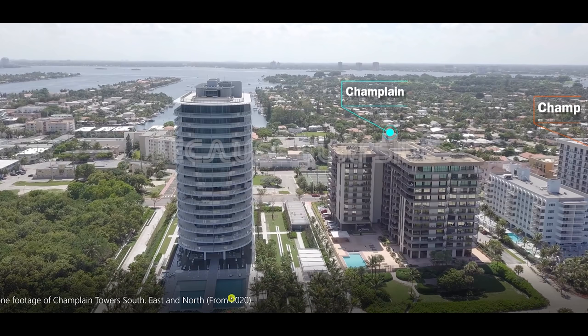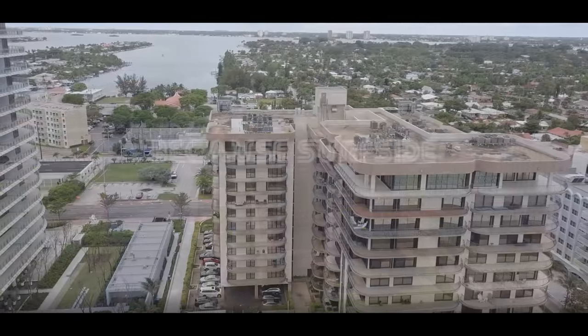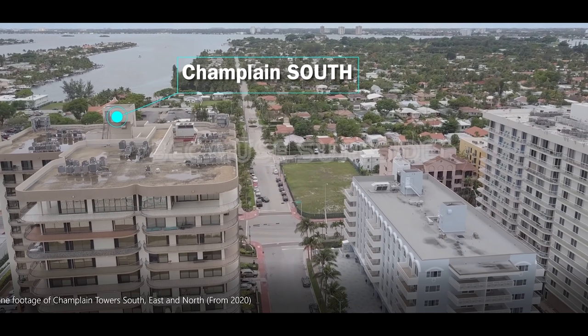My friends over at the Because Surfside YouTube channel recorded this 4K drone video in July of 2020, a year before the collapse. I noticed some things related to water, so I asked them and they gave me written permission to use this. I'm only using a little bit and I'll put a link in the video description below to the full video.